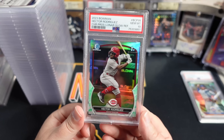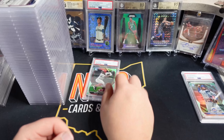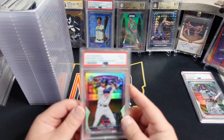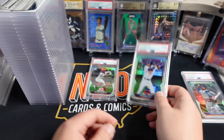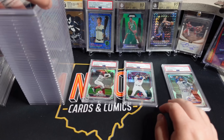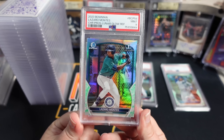There's a Hector Rodriguez - we got a PSA 10 on this one. Lunar Glow from 2023 Bowman. None of these are huge cards; this was a $200 declared value limit. There's an Edward Julian, a very popular prospect for the Twins - this one snagged a PSA 9. So we'll do piles: 10s, 9s, and other. We got a Lizardo Montas from the Mariners - a trendy prospect, Lunar Glow - and that one got a PSA 9.